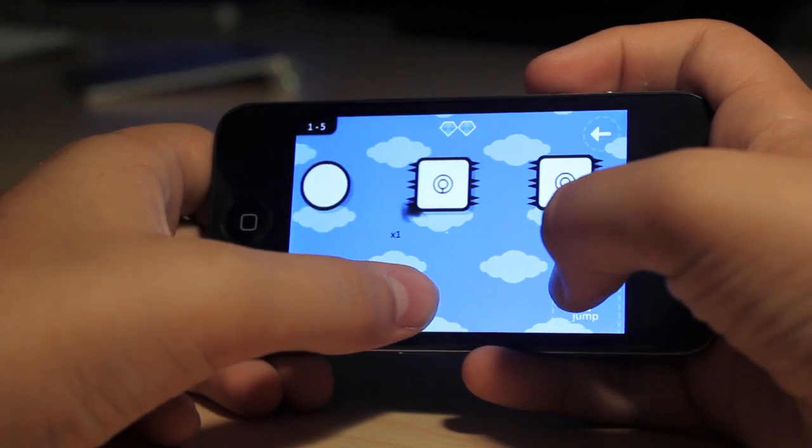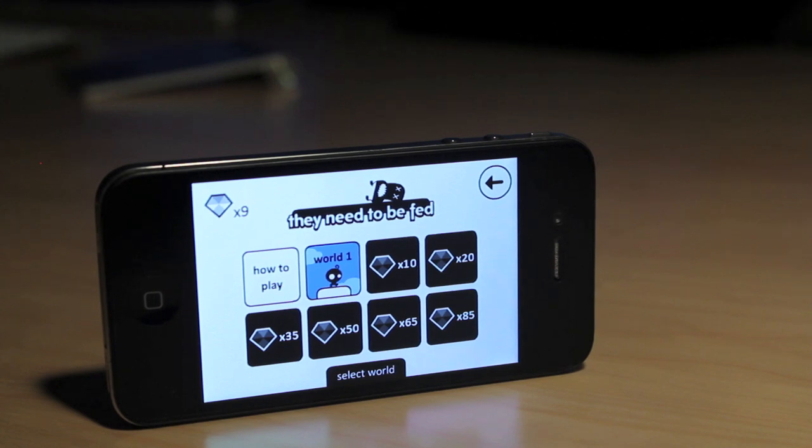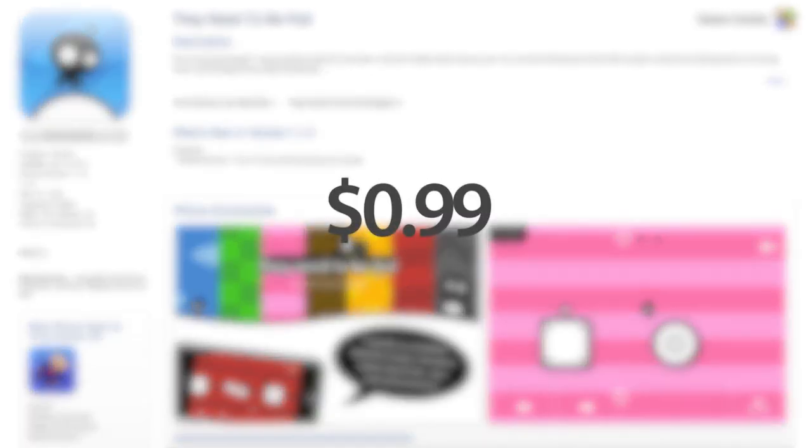This app is extremely fun. The simple controls and graphics make for a super enjoyable experience. The game does have a limited amount of levels, and I beat the game very quickly. This however could easily be fixed in an update. For only 99 cents, this game is definitely a must-have.